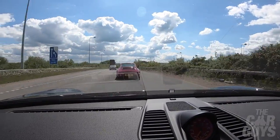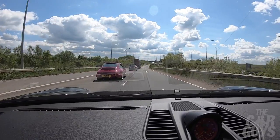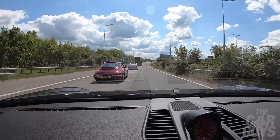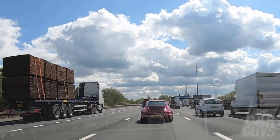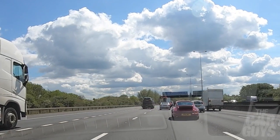Brands Hatch is an hour or so away from Ashgood's outskirts of West London location, and as you can see the sun is shining and traffic is light, so this should be an easy trip. See how the sun glistens off that 964 RS in front and how small and dainty that model of 911 is on the roads of today.